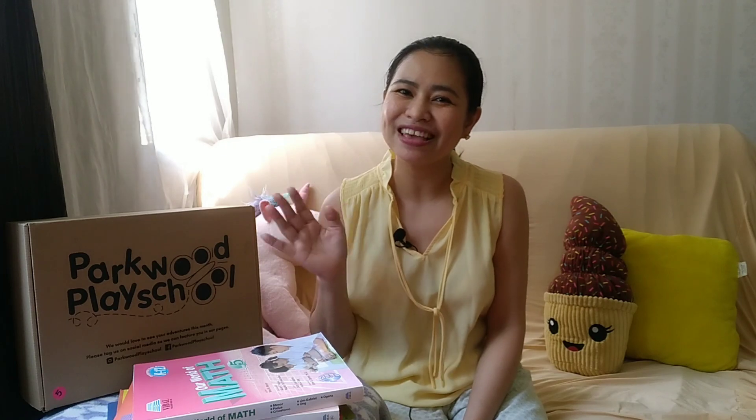That's my first batch for my online haul for the incoming school year 2021-2022. When I have more hauls, I'll just make another video for them. Maraming salamat for watching and I'll see you in the next video. Happy homeschooling!